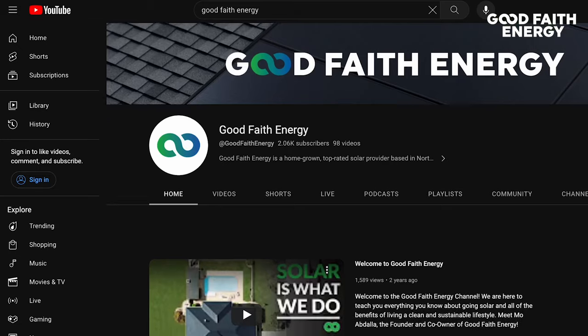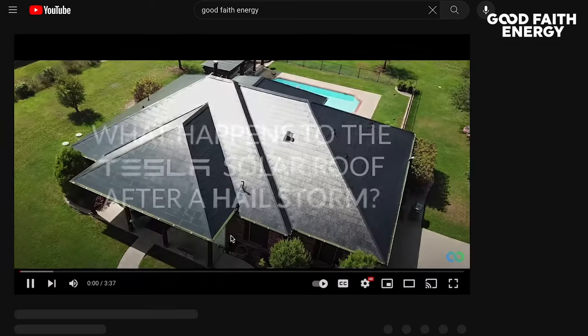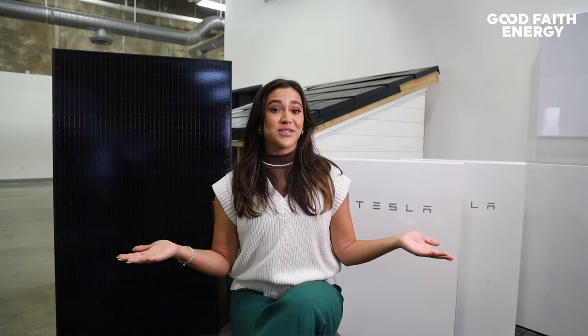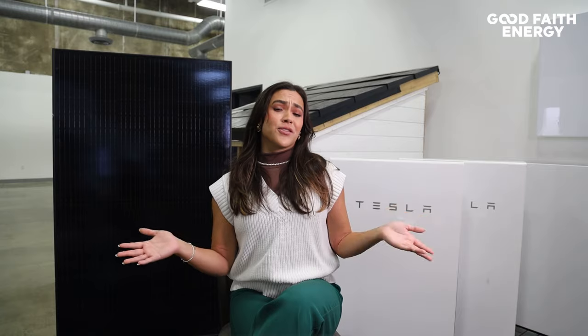Check out our solar roof versus baseball-sized hail video on our YouTube — I'll link it down below for you. Whatever you choose, you'll get a great warranty from Good Faith Energy to ensure your system is always performing at its best. I hope you learned a few differences between these two great products. One isn't necessarily better than the other — it all depends on your wants, needs, and budget. I'm Macy, and I'll catch you next week.